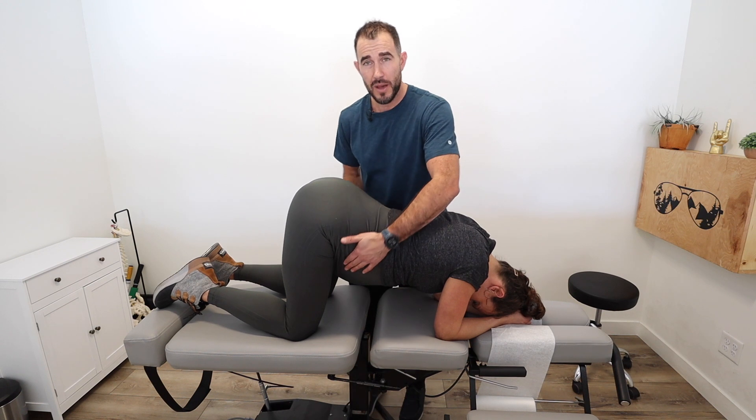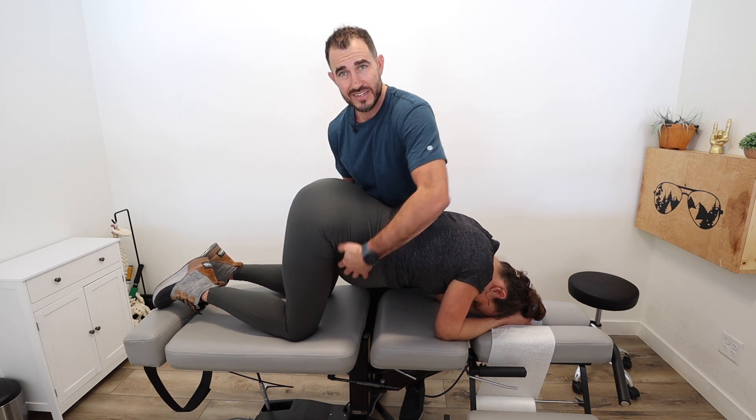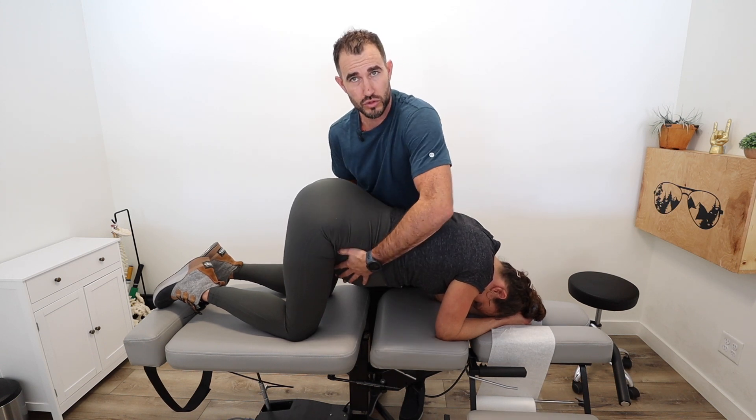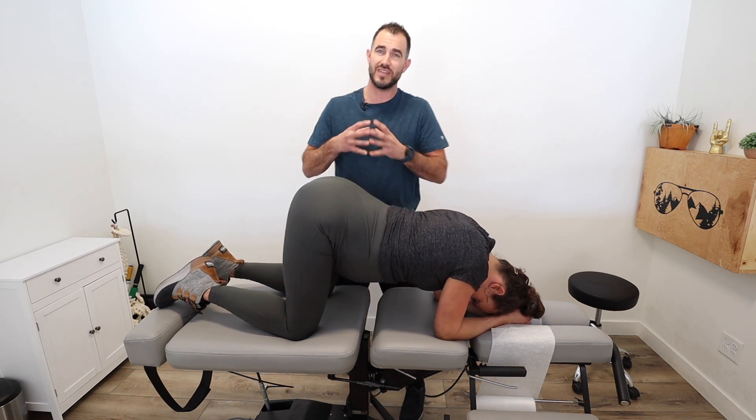We've heard of inversion and tilt positions to help with breech or transverse positions, so we like to replicate that in our body work as well. Nischelle can go on her forearms — this is obviously not as aggressive as a full inversion or tilt, which can be more difficult to relax in. This quadruped forearm position is a middle ground. You can even put your knees up on a stair or yoga blocks for more of that negative variance. We do more belly massage work here to help baby come out of the pelvis and hopefully move into the position we want.